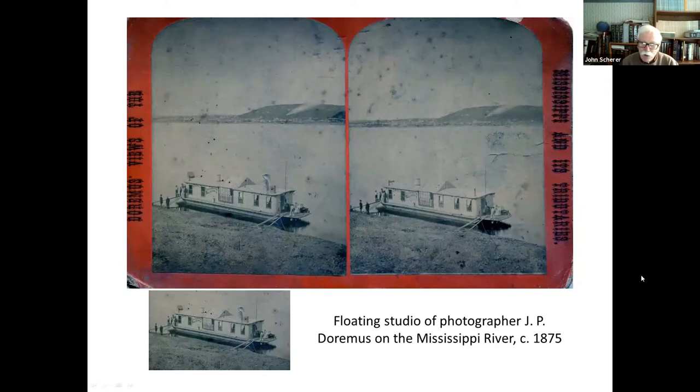This is a really interesting stereo card because J.P. Doremus, a photographer, traveled on the Mississippi River with a floating studio. You can see all the windows here to let the light in so he could develop his stereo views — and this in itself is a stereo view of his photo studio. People could come to have a stereo view of themselves taken, and he published a series of stereo views of places along the Mississippi River, traveling from place to place and taking pictures. These were all done about 1875.